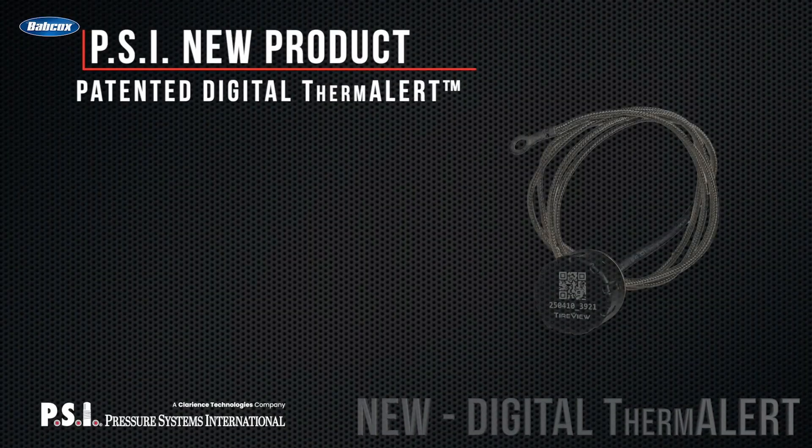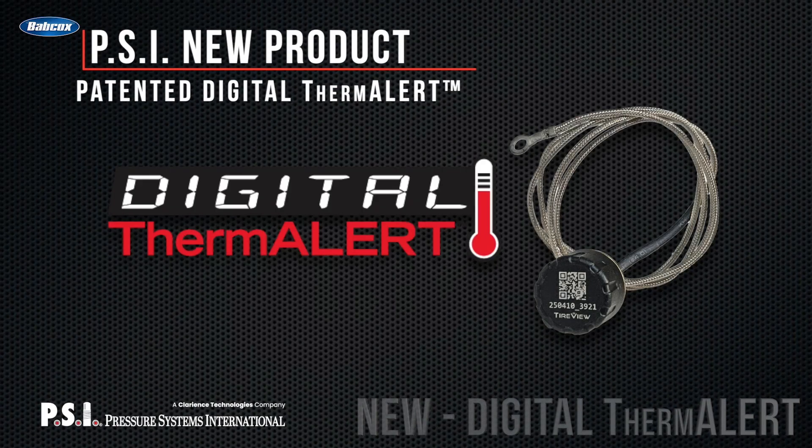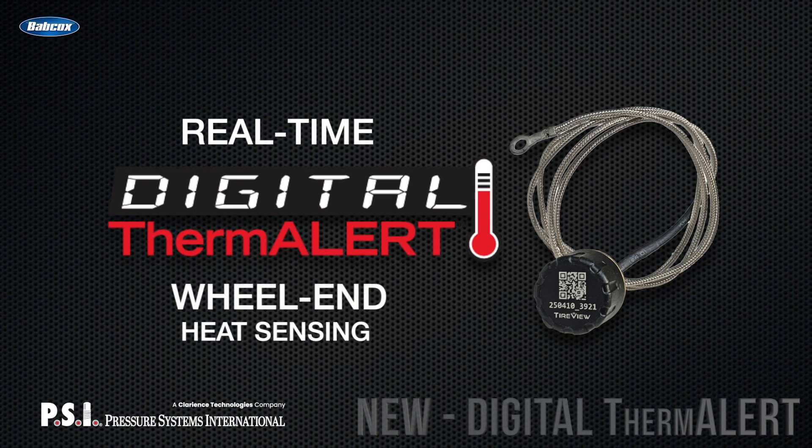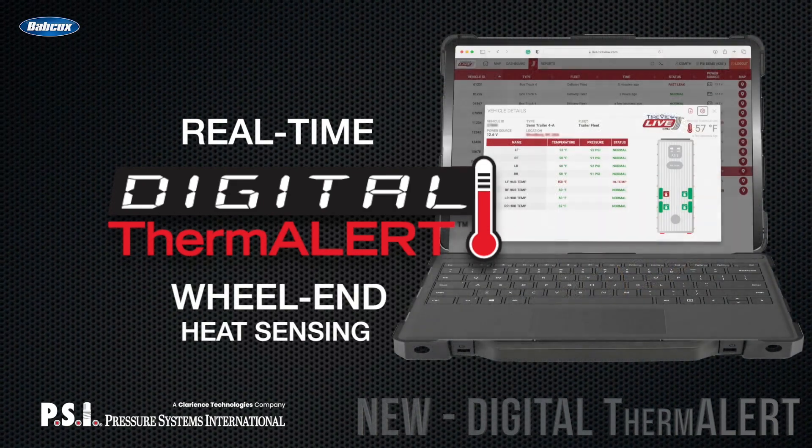PSI recently introduced Digital Thermalert, a system streaming real-time temperature readings for each wheel end directly to a TPMS portal, even while the vehicle is in motion. Fleet equipment runs at different temperatures based on the load, the roads, drivers, and break-in periods for different kinds of equipment.